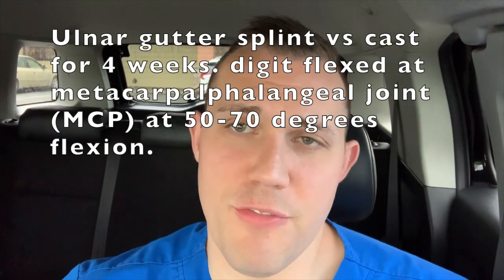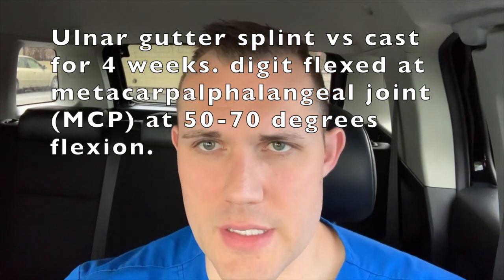We splinted him in an ulnar gutter splint with the fifth digit flexed about 50 to 70 degrees at the metacarpophalangeal joint. The splint comes up and across, leaving these three fingers free so he can still write, type, and do other things — we just immobilize the fracture site. Pain pills, anti-inflammatories, ice, vitamin D — all that sort of stuff is helpful for healing. The gold standard is to see orthopedics for continued x-rays to make sure the bones aren't shifting and are healing well. But I wanted to get this as good as possible before he left so that if he did see ortho, it would be straightforward.